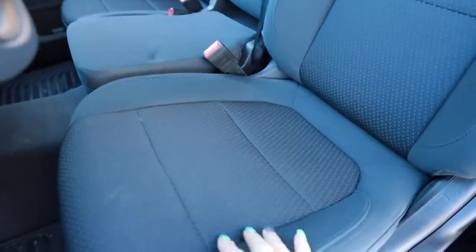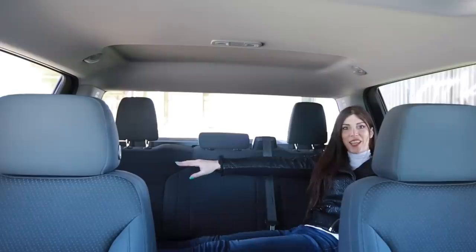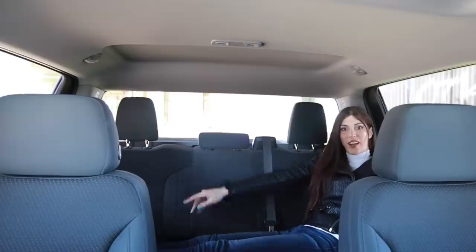This back seat is huge. It does have the optional cloth seats — you can get vinyl, but the cloth is really comfortable in here. I actually like cloth seats, sometimes I prefer cloth over leather. I have heels on, I can sit in here, and my feet won't touch the door over there — and I'm 5'11".